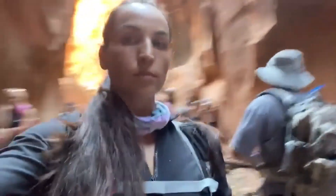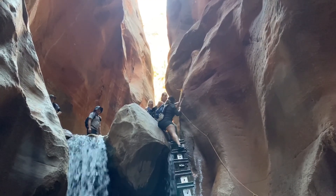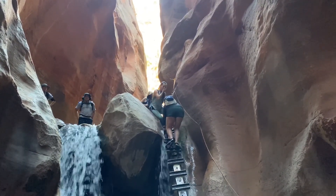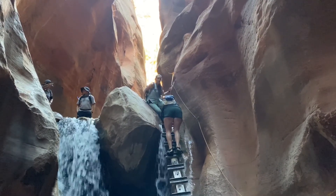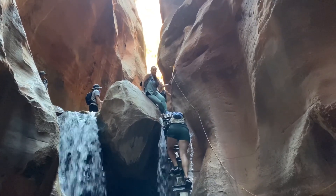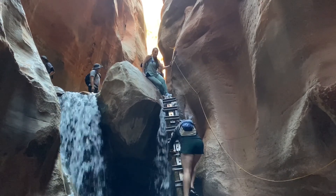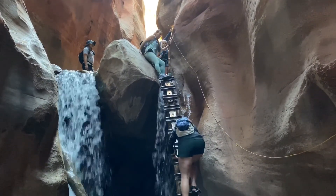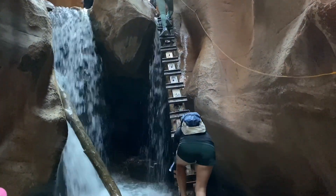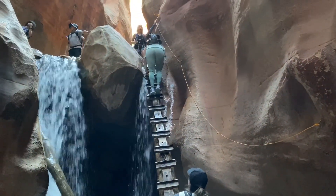Unfortunately we didn't make it to the Upper Kanata Falls. We walked for about 15 minutes and decided to turn around because my friend couldn't make it up the ladder, and it was taking a long time because it was getting really crowded. My feet were hurting so bad from the freezing water, and I couldn't stop thinking about the empanadas I left behind with my friend — I just had too many excuses to turn around.